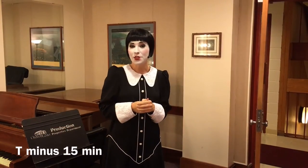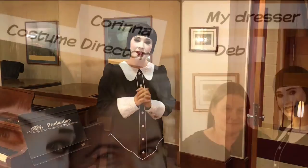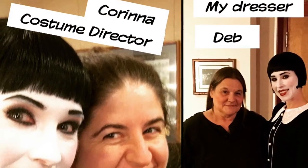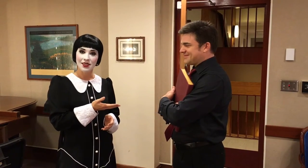Now with the help of my dresser Deb, I am in costume and set to go for the show. About this time is when Maestro Christy usually pops his head into my dressing room just to make sure everything's all right. Maestro Michael Christy — our fearless leader in the pit.